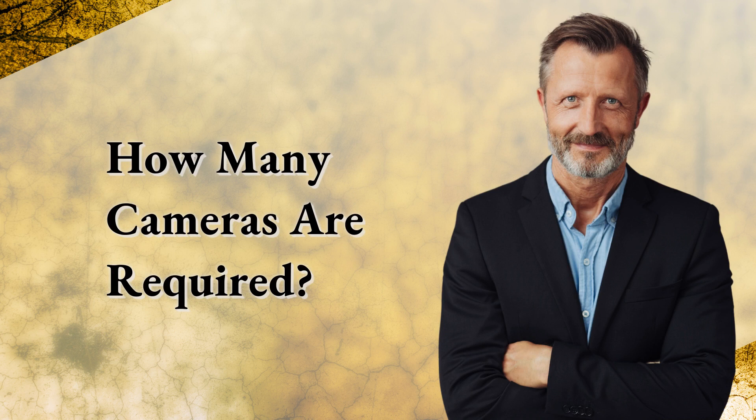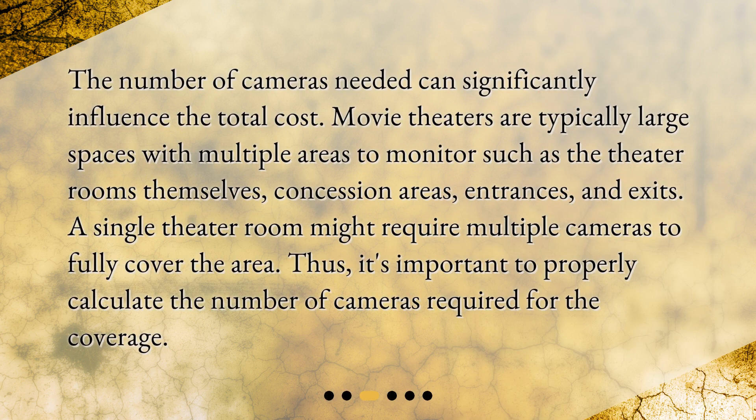How many cameras are required? The number of cameras needed can significantly influence the total cost. Movie theaters are typically large spaces with multiple areas to monitor, such as the theater rooms themselves, concession areas, entrances, and exits. A single theater room might require multiple cameras to fully cover the area. Thus, it's important to properly calculate the number of cameras required for the coverage.